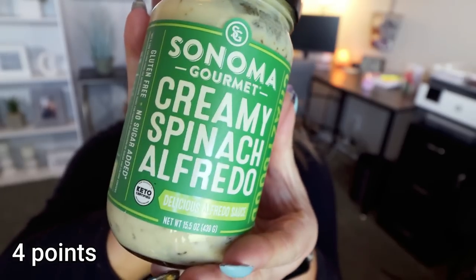Next is the Sonoma Gourmet Creamy Spinach Alfredo Sauce. I got this in my Imperfect Foods order and this is the second jar we've purchased. If you love Alfredo sauce but want that little bit of vegetable with the spinach, highly recommend. It's 110 calories for a quarter cup, which is plenty to put on some pasta. It's creamy with great flavor and it feels very indulgent, but it isn't high calorie or high point. I'll link Imperfect Foods below — I do have $20 off your first box.